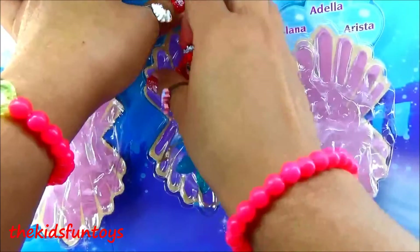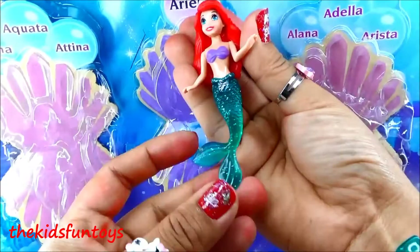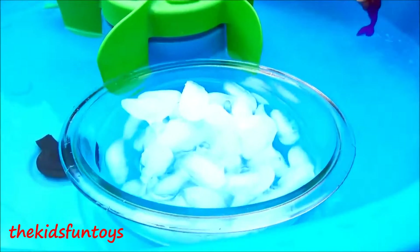The last one we're getting is the star — Ariel the mermaid! Wow, look at that beautiful hair she's got. She's got a green tail and purple tops. This is Princess Ariel! Okay guys, let's go check them out in the water and see what their tops look like when they change color.